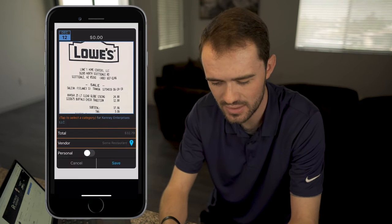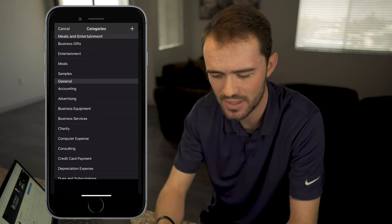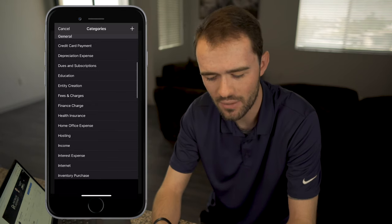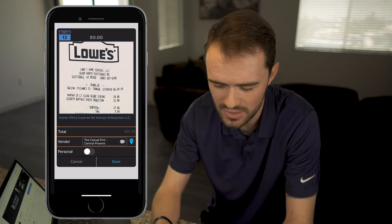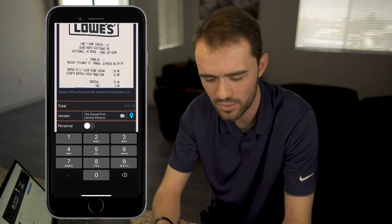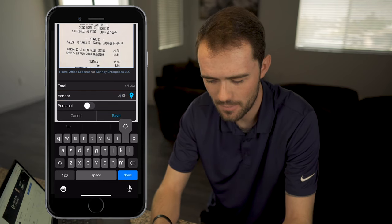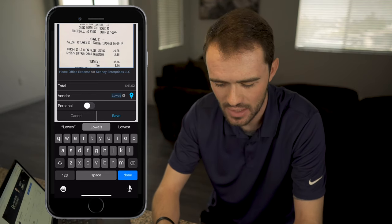All I then do is go to manual entry, click it, select a category, and again for this example it's not actually a deduction so I'm not going to go through the entire process, but I'll show you the rest of it. Let's say this was a piece of home office expense — I'll click it, you can see where it says home office expense for Kenny Enterprises, and then I put in the amount. The amount on the receipt is $41.02. It's from Lowe's, and all I do is hit that Save button. That will automatically allow me to go in and categorize all of my expenses.